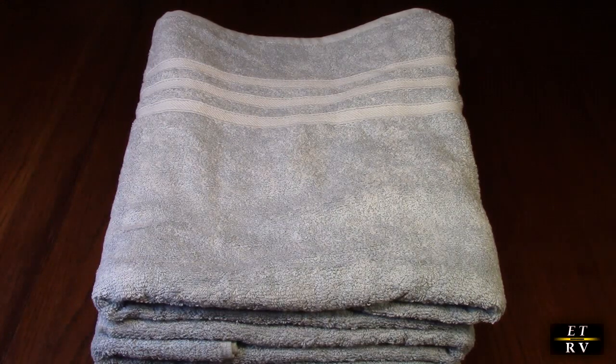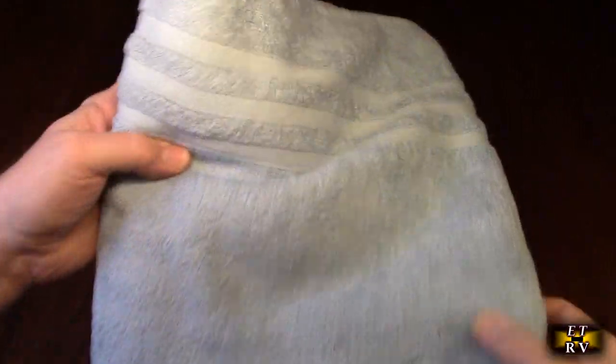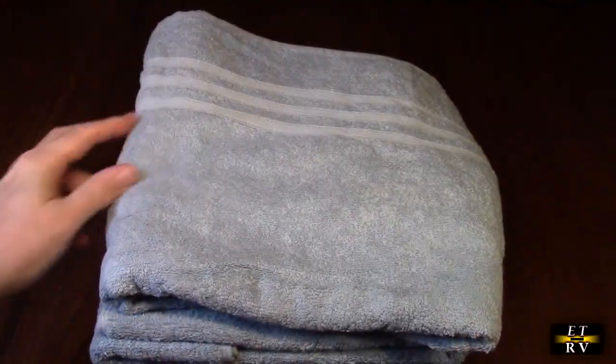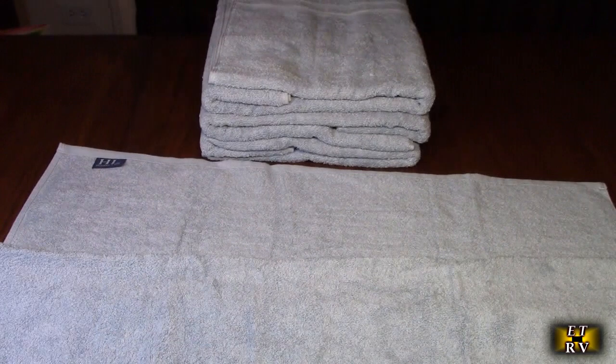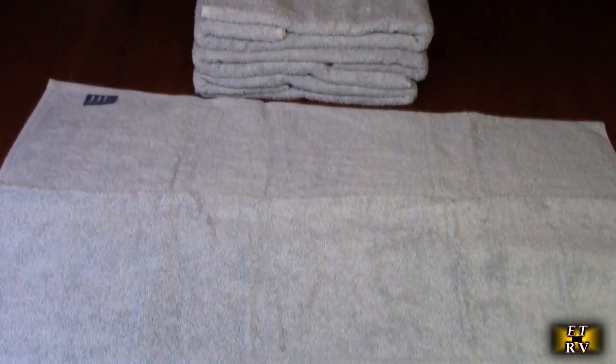I'm going to open this up and take a look at it. You can see it has some lines stitched into the pattern. My studio table isn't quite big enough to show the full size properly on camera, so I've got it kind of doubled up here.